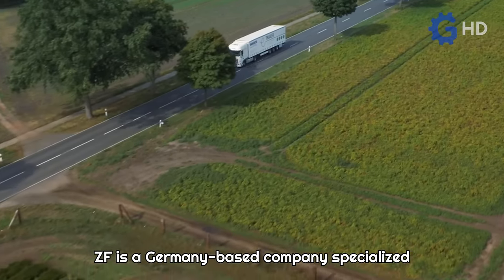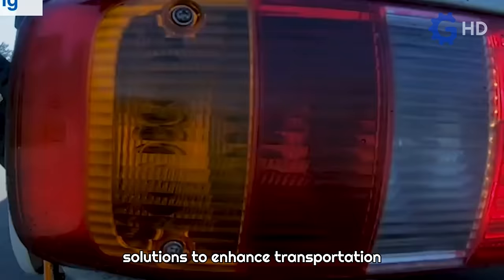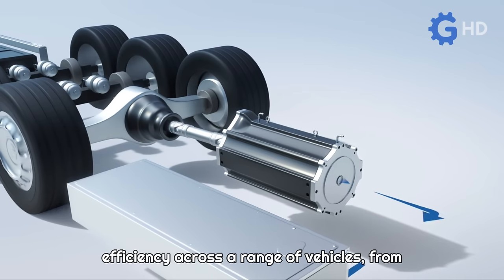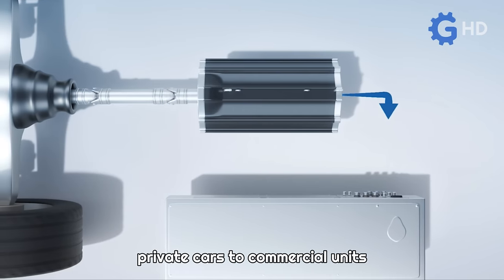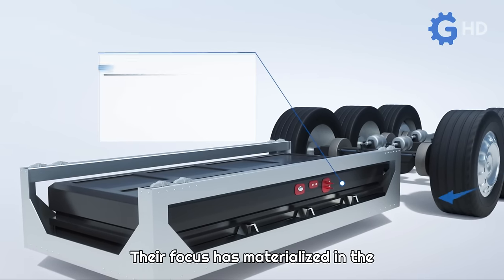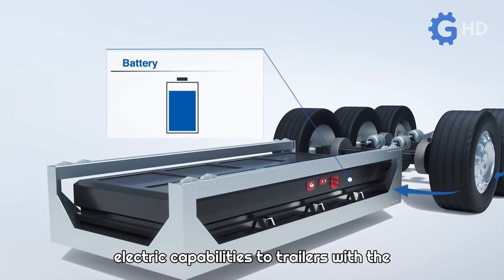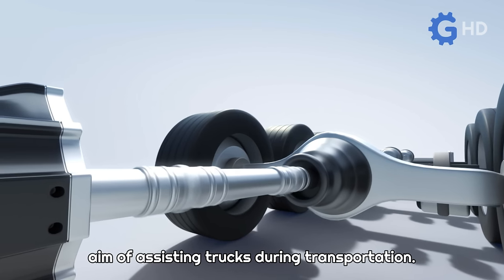ZF is a Germany-based company specialized in developing systems and technological solutions to enhance transportation efficiency across a range of vehicles, from private cars to commercial units and heavy-duty trucks. Their focus has materialized in the development of a modular system that adds electric capabilities to trailers with the aim of assisting trucks during transportation.